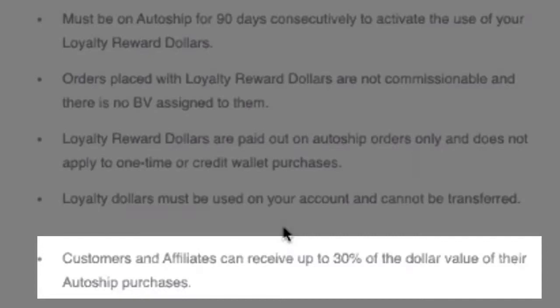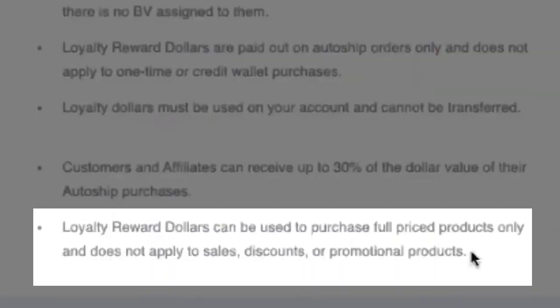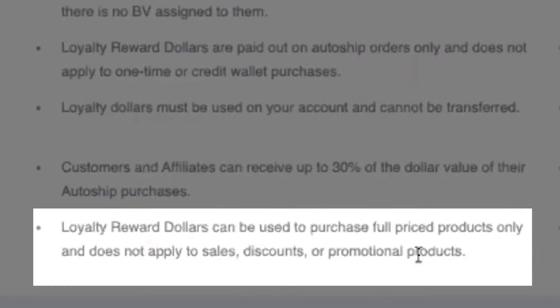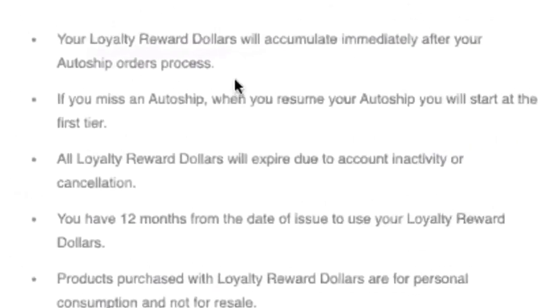So if you're on $199 worth of product per month, that's what your percentage is calculated on. Loyalty reward dollars can be used to purchase full-price products only — it does not apply to sales, discounts, or promotional products. This means if we run a sale and discount products 10%, 15%, or 20% off, you wouldn't be able to use loyalty reward dollars towards those discounted items or big promotions. Your loyalty reward dollars accumulate immediately after your AutoShip orders process.